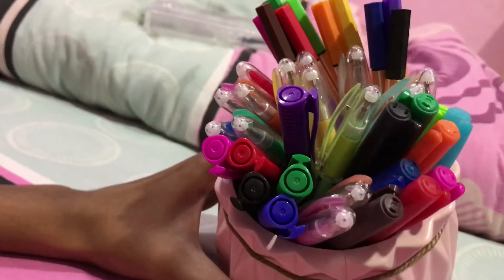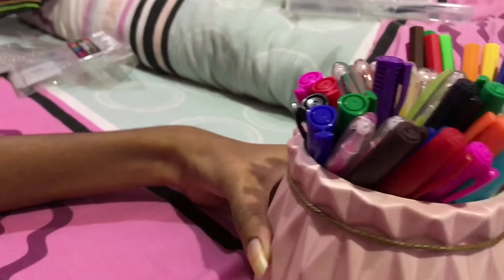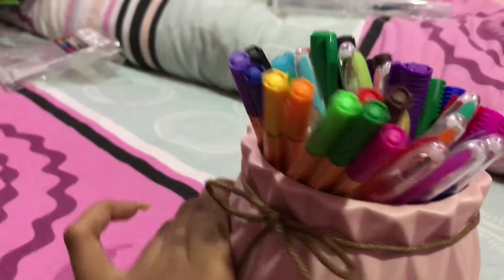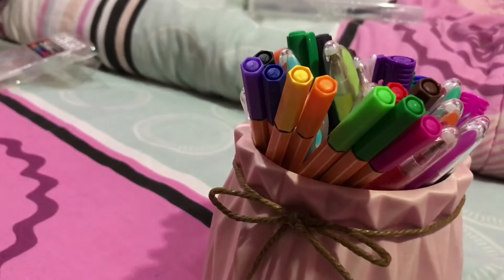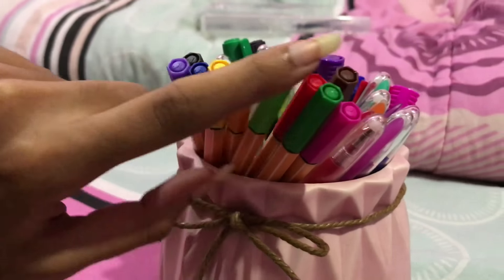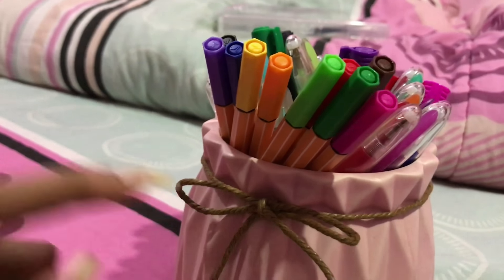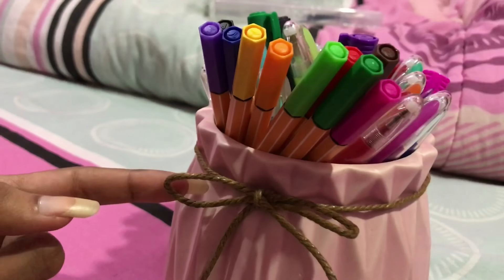It actually looks like a bouquet of bokeo flowers — so cute. But trust me, if anyone gives me this, I would love it more than a bouquet of bokeo flowers.